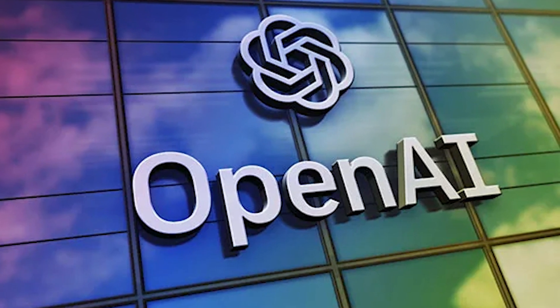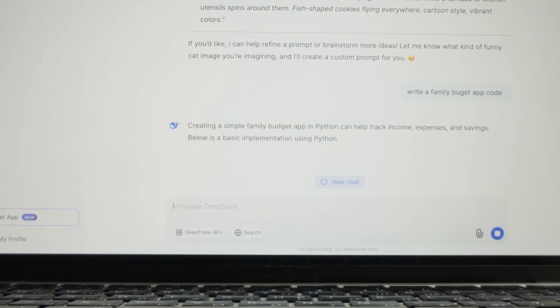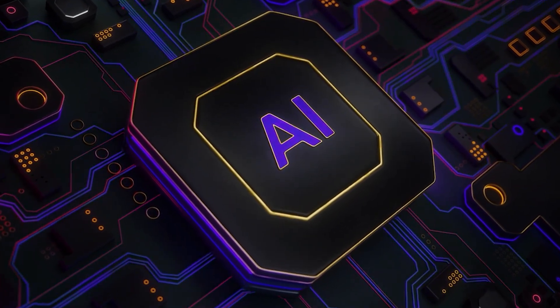According to OpenAI, ChatGPT's study mode is especially useful for homework help, test prep, and learning new topics. But in practice, this means something really powerful for busy professionals. You can ask a quick question on your lunch break, get a concise explanation, and even request follow-up quizzes or summaries to test yourself. The AI retains context from your previous chats, so the more you use it, the more personalized your interactions become.